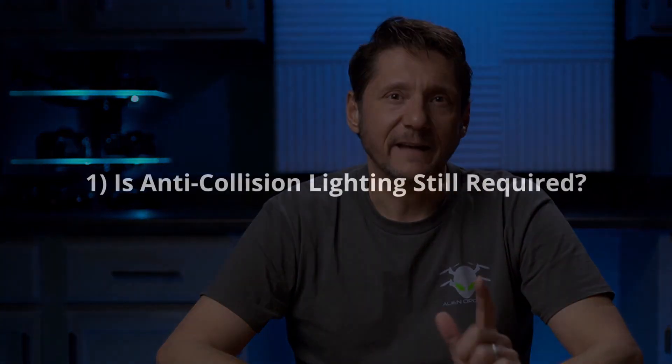First: is anti-collision lighting still required? Yes. The drone must have an anti-collision light that flashes and is visible for at least three statute miles. The flashing requirement is new — before you had the option of a solid light, but you no longer have that option. The RPIC does not have to independently verify the lighting effectiveness but is responsible to ensure the lighting is visible and operating properly. Everybody was worried about how to verify it can be seen from three statute miles, but the FAA said you get a pass — if the manufacturer says it meets the requirement, you can rely on that.